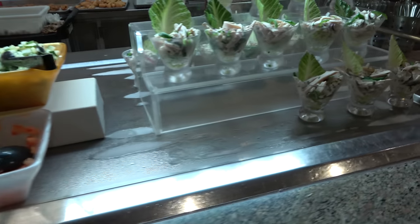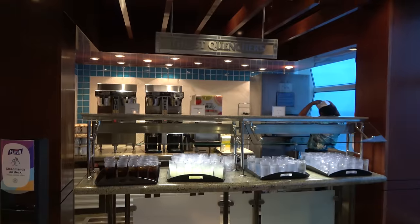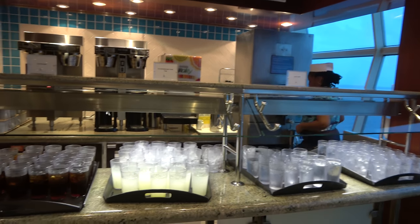There's also a Caribbean chicken salad that looks very interesting. In the buffet area they have a couple of beverage stations where they pour all the drinks for you and you just grab them off the trays.